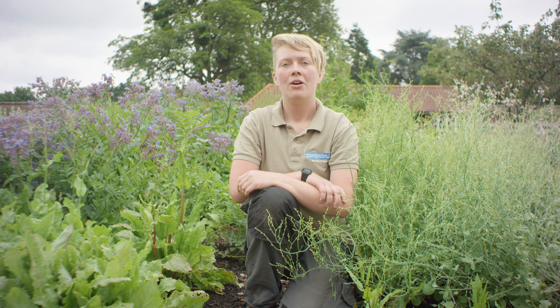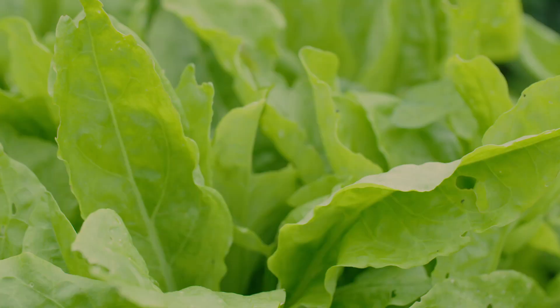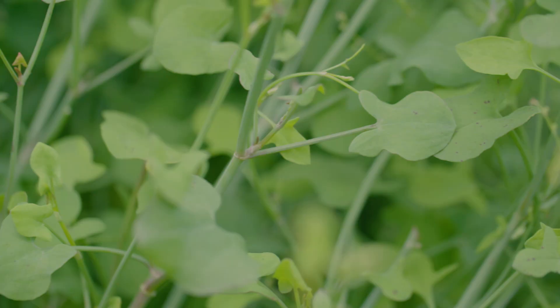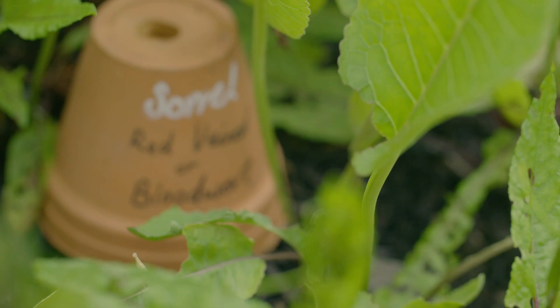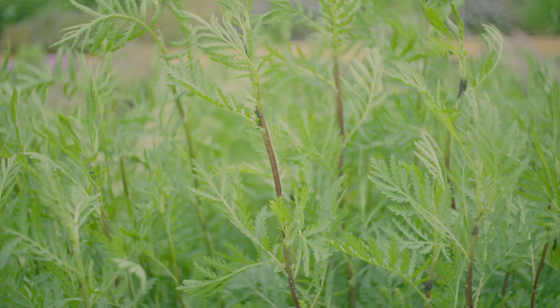Sorrel is easy to start from seed or you can save a bit of time and buy a ready-grown plant, and that way you can start to harvest the leaves immediately. We grow a few different types here in the kitchen garden, such as this common sorrel which has these long leathery leaves and can grow up to one metre high. We also have a French or buckler-leafed sorrel which has a nice citrusy tang, and also the red-veined sorrel which has a beautiful red stripe running through the centre of its leaves.